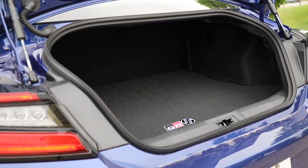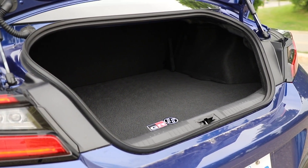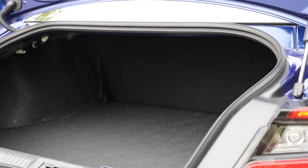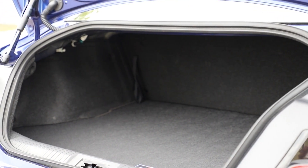Trunk space is the same in the GR86 as in the BRZ at 178 litres. That's more than the 130 litres in an MX-5, but it's also a relatively shallow space with a higher load floor than you might expect.